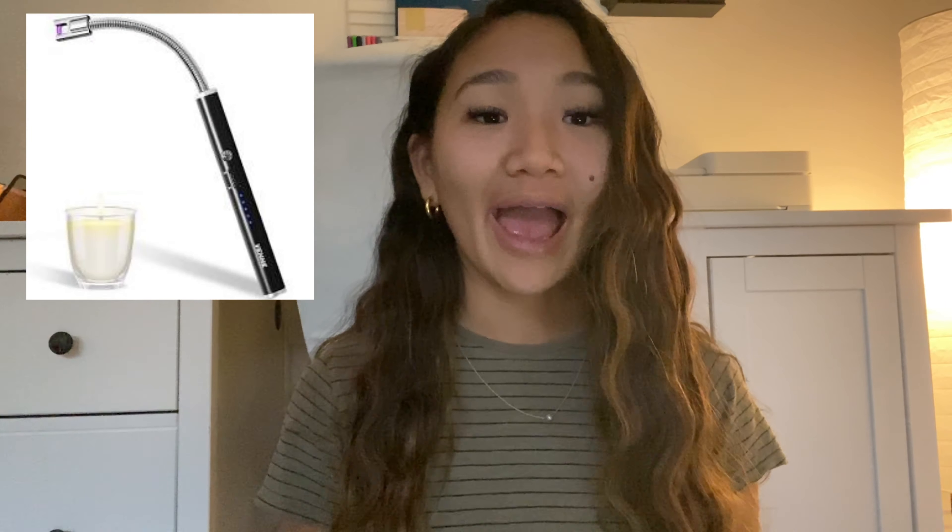Next on my list is blue light glasses, which is a super important one this year because everything is online — school, work — and your eyes need a break. I'd highly recommend getting some blue light glasses; they're small and fit easily in a stocking.